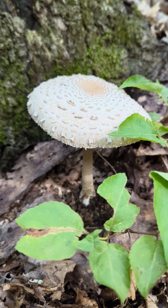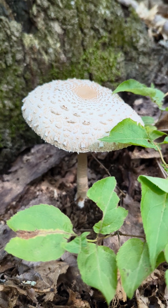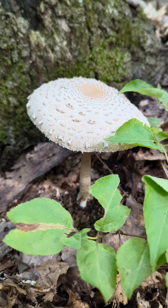I believe it might be edible, but don't take my word for it, because a lot of edible mushrooms look like very toxic mushrooms.